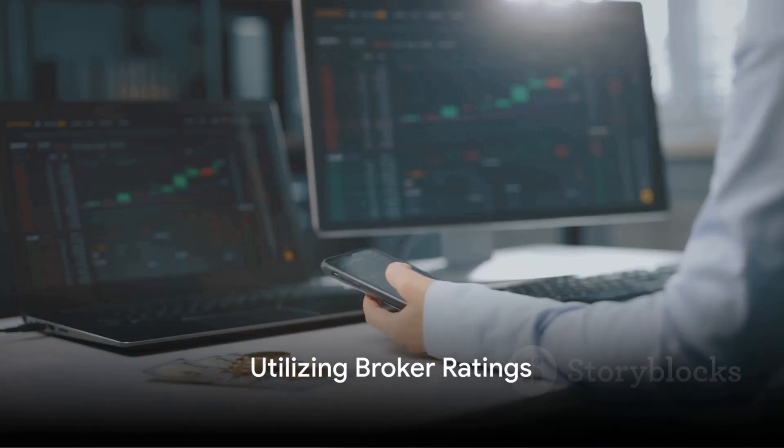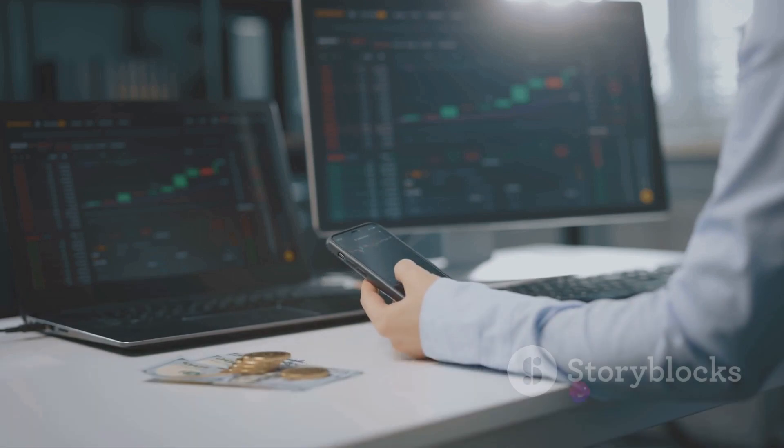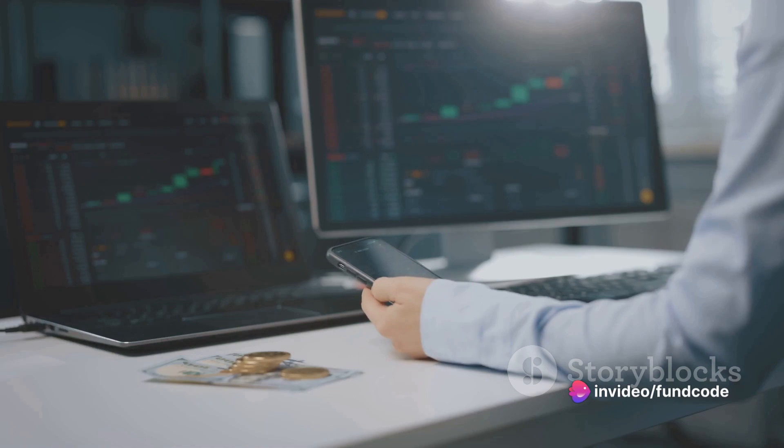Popular broker ratings are another valuable resource. These ratings are based on their analysis of the company's performance and market conditions, and can provide useful insights.